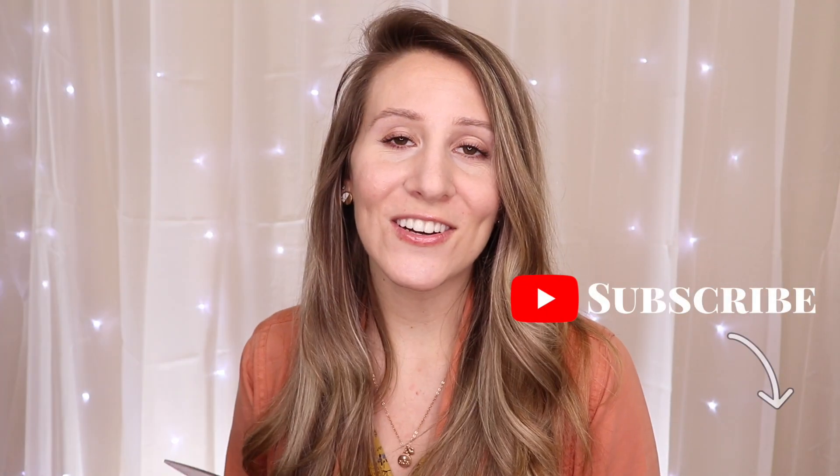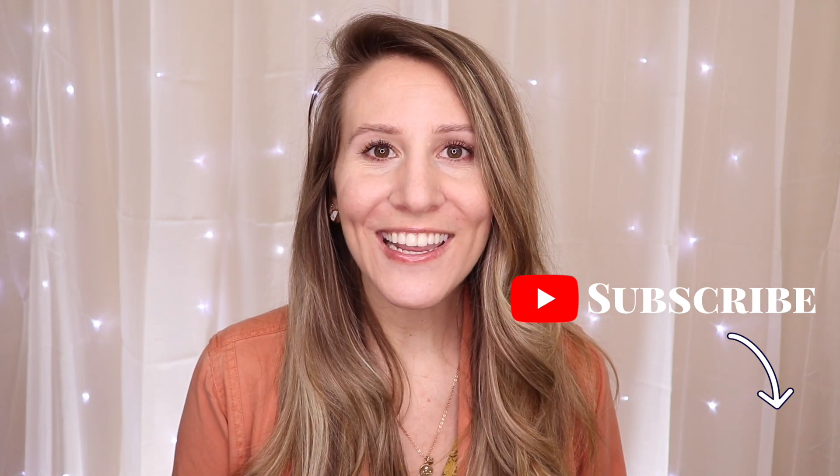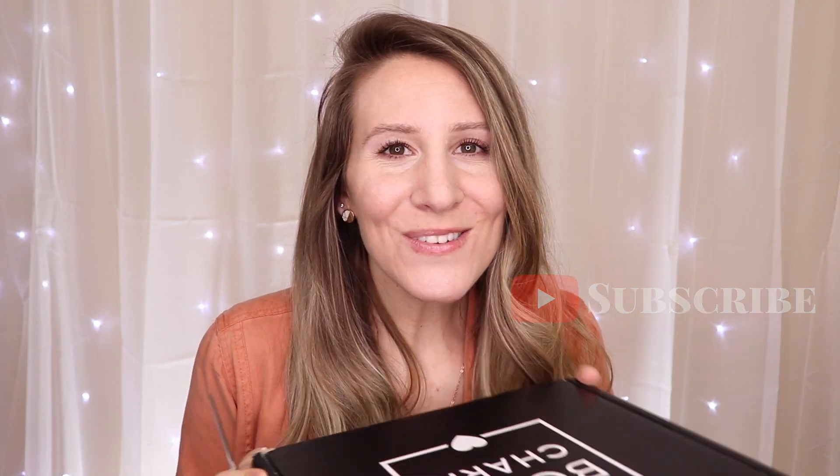Don't forget to subscribe if you haven't already. I would absolutely love that and I hope you guys enjoy this video. Okay, let's open it up.